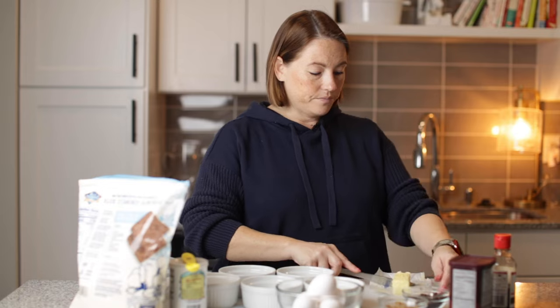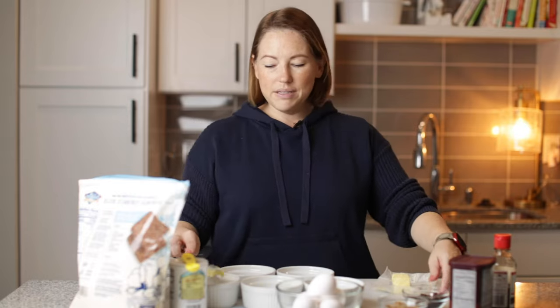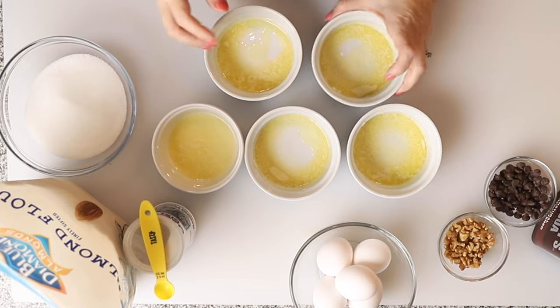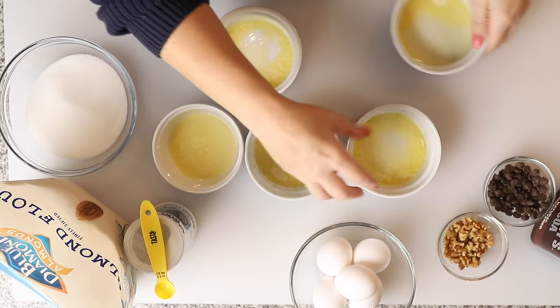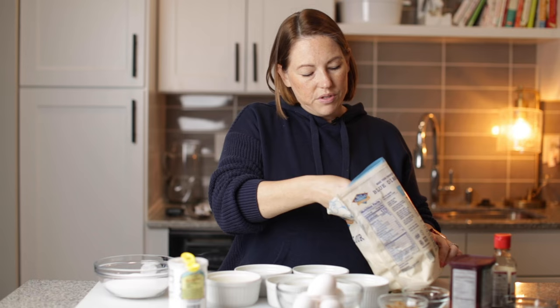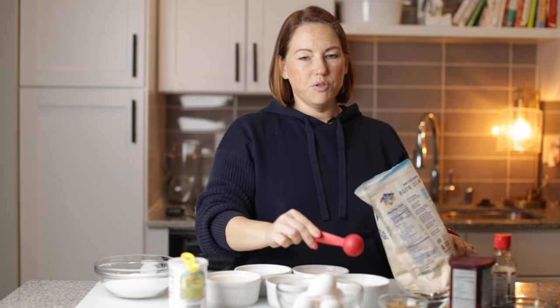All of them start with one tablespoon of butter in these eight-ounce ramekins. It doesn't have to be softened butter — mine is just soft. Now we are going to melt all of these in the microwave, then roll the butter around in each of the ramekins so the sides are coated. Each one will get three tablespoons of almond flour. If you wanted to use coconut flour, you would just use one tablespoon.